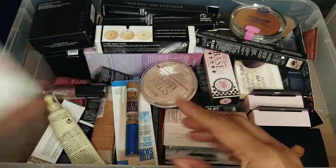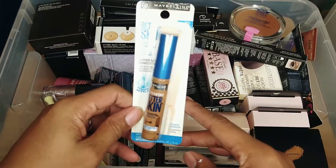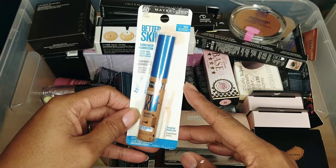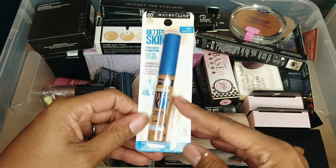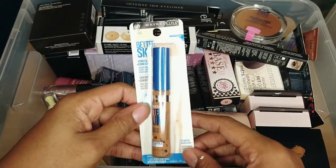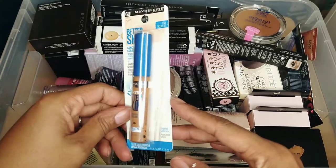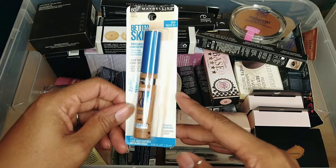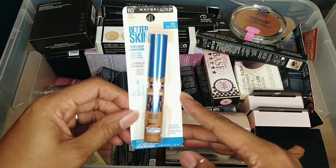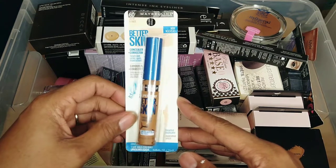Next we have the Maybelline Better Skin Concealer Corrector. I don't know what I was thinking — I bought a whole series of concealers that were just too dark for me. Maybe I bought them all in the summertime and didn't look at them until winter. It's clearly been laying on its side for a while, but either way it's just not my shade, so I'm going to declutter it.